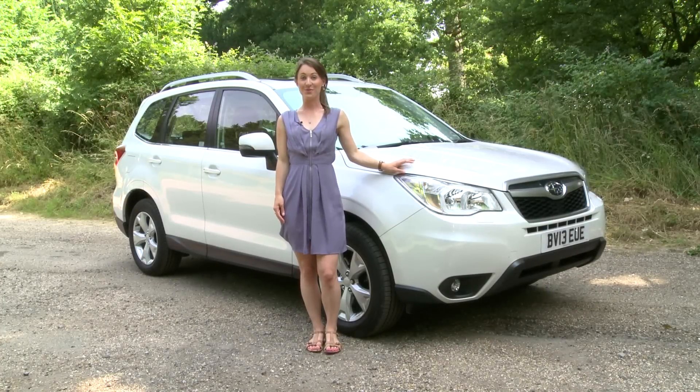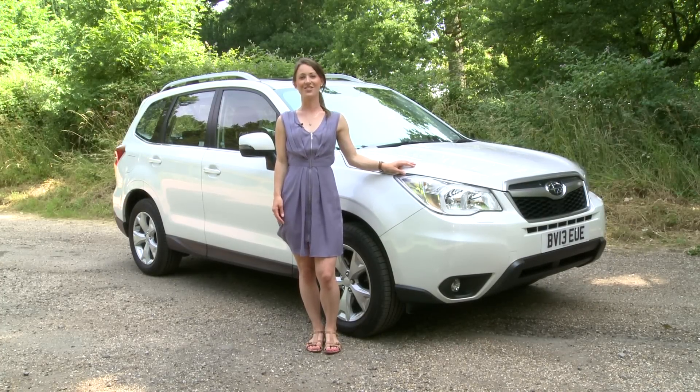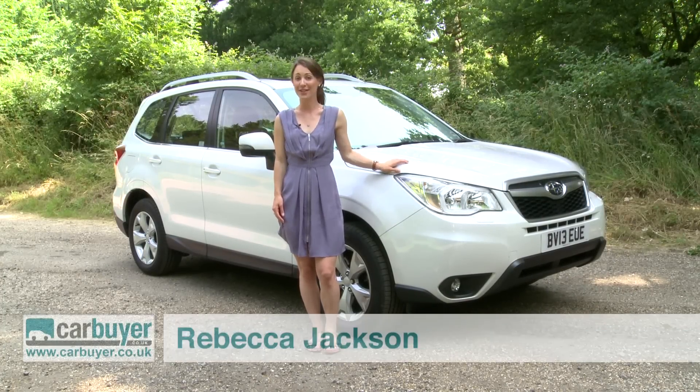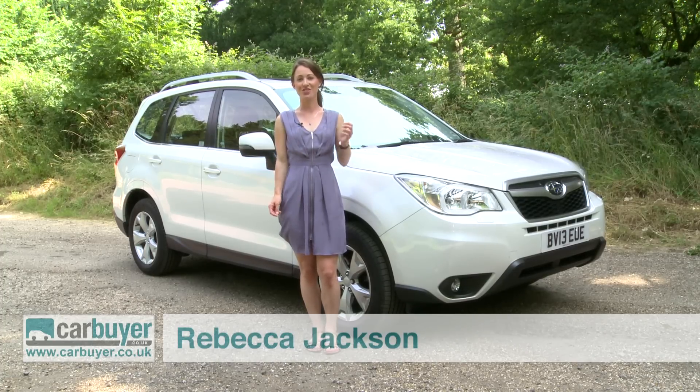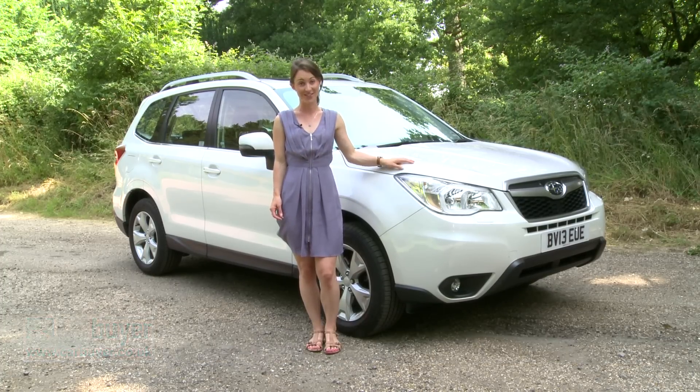Subaru have always excelled at building rugged, no-frills SUVs. The new Forester picks up where the old one left off, but with more interior space, sharper handling and smarter looks.